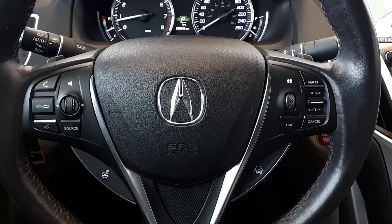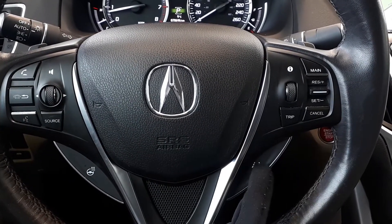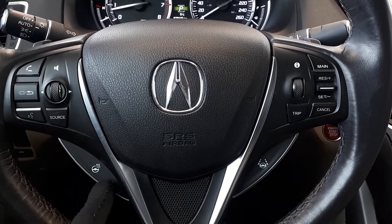This vehicle also has steering wheel audio, Bluetooth, and cruise controls, with lane keep assist and a heated steering wheel.